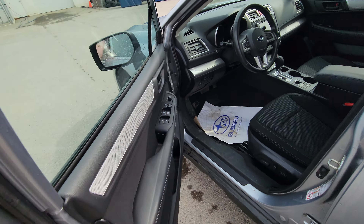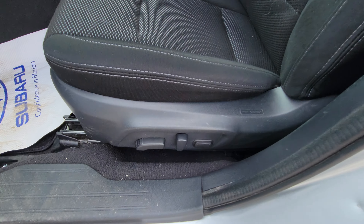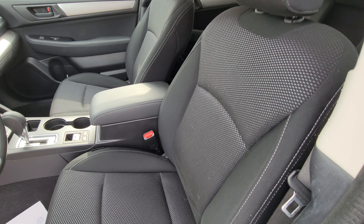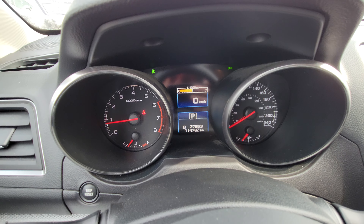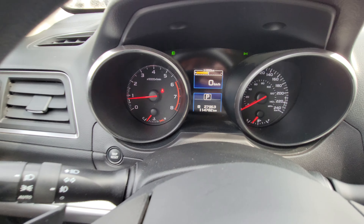Up front here, we have our power windows, locks, and mirrors, as you would expect. Despite being a base model, entry-level model, we do have a power driver seat including lumbar support. This is our charcoal dark cloth interior, really easy to keep clean. Currently 114,782 kilometers on it, so low kilometers for the year.